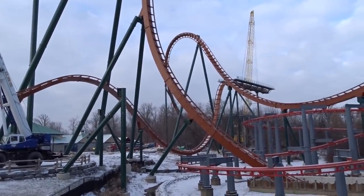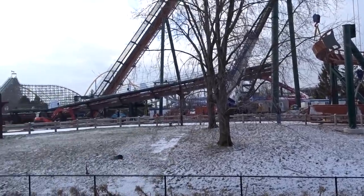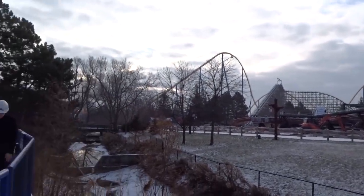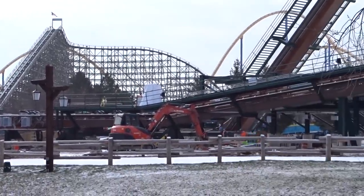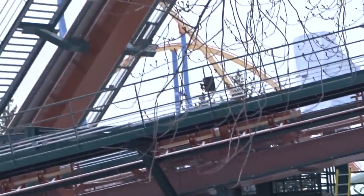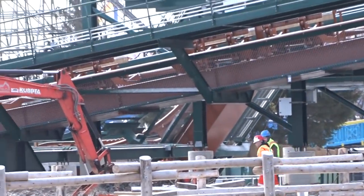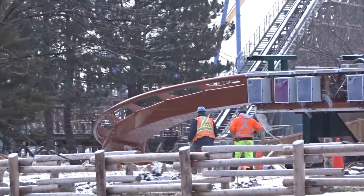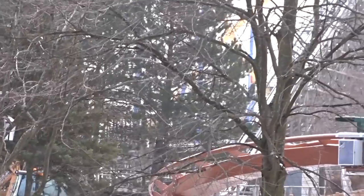The station foundation is done, with footings for pathways and theming already installed. Electrical work is still ongoing around the station. There are now two teams of ironworkers working on different sides of the project to ensure it's completed before the end of the year, so they can move on to testing and other aspects of Yukon Striker. From what we're hearing, there are secrets not yet announced that will be revealed in the new year. We weren't allowed over in the Mind Buster area.